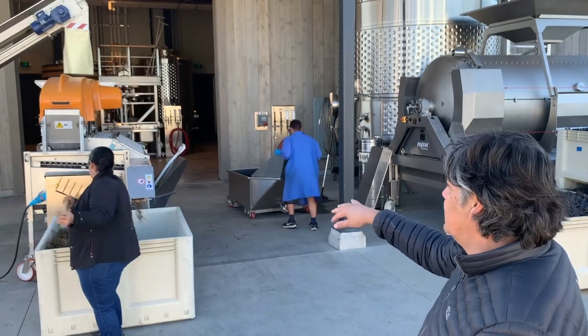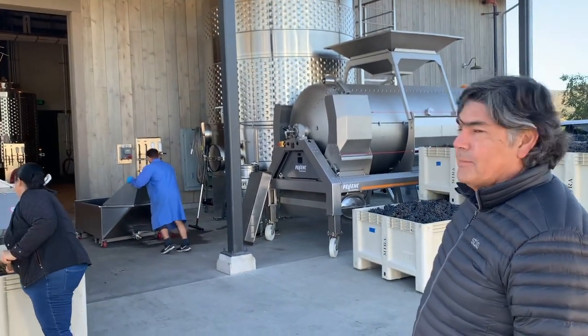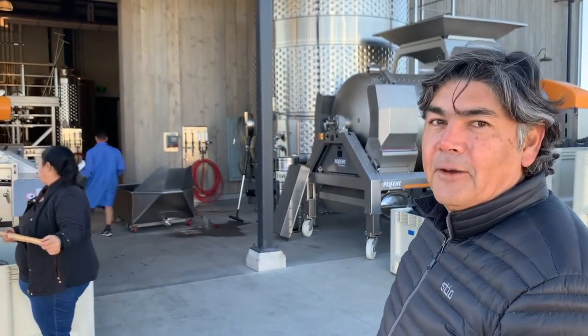Once the two tubs are full, we take the forklift and raise the tubs up over the tank and dump by gravity into the tank to fill it that way.